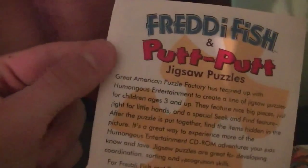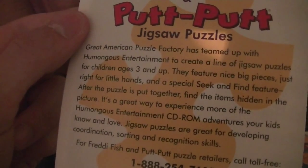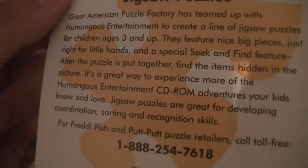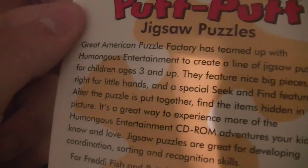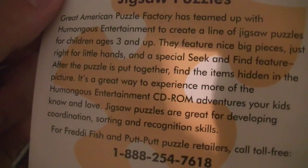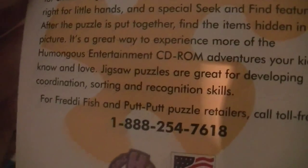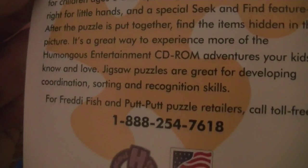It says Great American Puzzle Factory has teamed up with Humongous Entertainment to create a line of jigsaw puzzles for children ages 3 and up. They feature nice big pieces, just right for little hands, and a special seek and find feature. After the puzzle is put together, find the items hidden in the picture. It's a great way to experience more of the Humongous Entertainment CD-ROM adventures your kids know and love. Jigsaw puzzles are great for developing coordination, sorting, and recognition skills. I don't remember those.